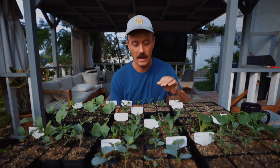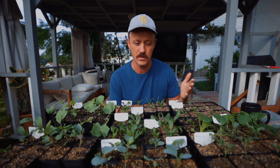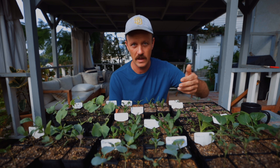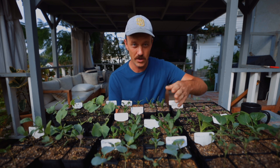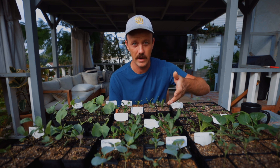Once you have your tray planted, I put these under grow lights inside but I don't turn the lights on for the first three to five days. I check them each day, and as soon as I see even one pop up, then I'll turn the lights on. Remember, seeds do not need light to germinate, but once they do germinate they're going to be yellow until you get light on them — then those leaves are going to turn green.